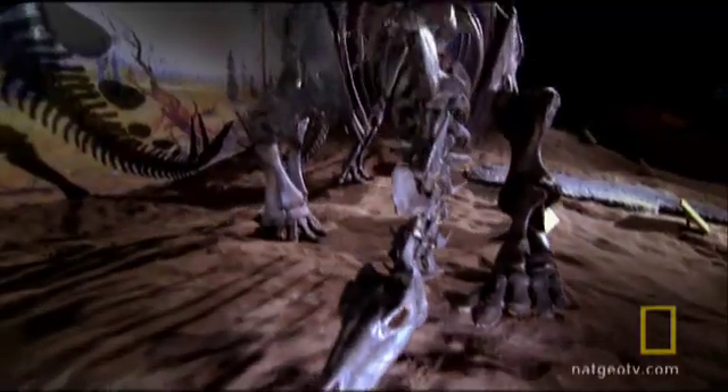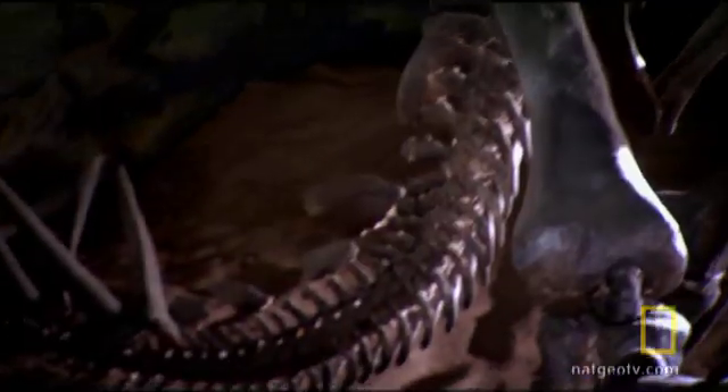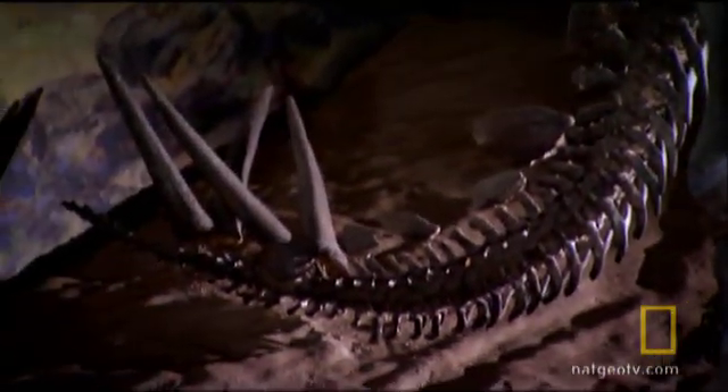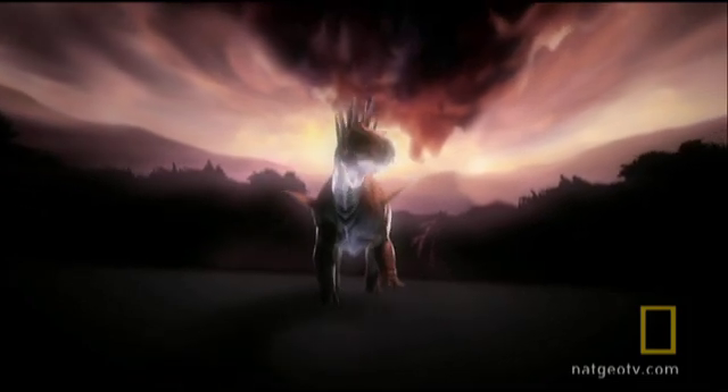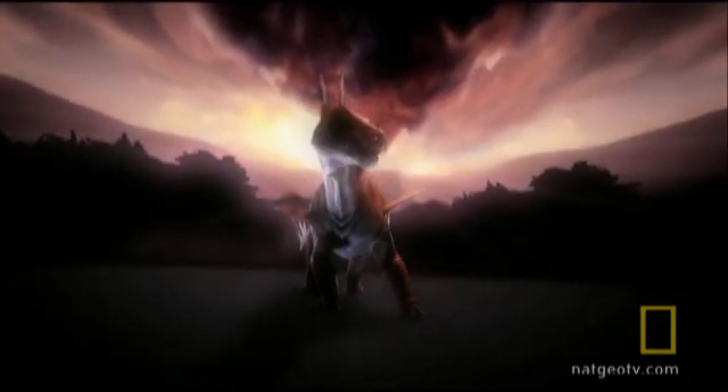Take, for example, those perennial favorites, the stegosaurs. Surely these creatures, with their giant plates and spiked tails, were built to stand and fight. What could be more obvious? Certainly, the stegosaurs bristled with fearsome-looking armory.